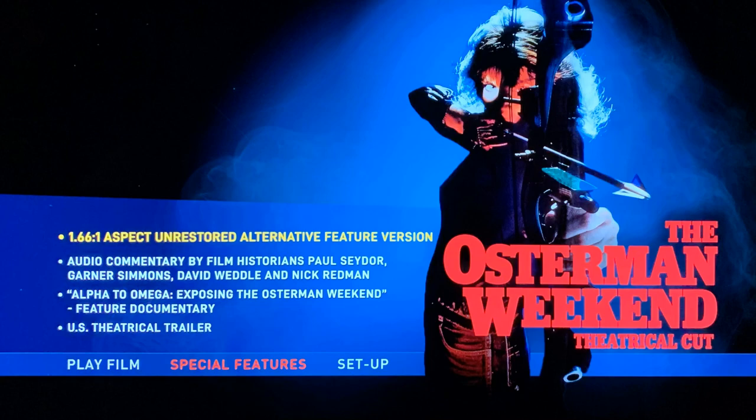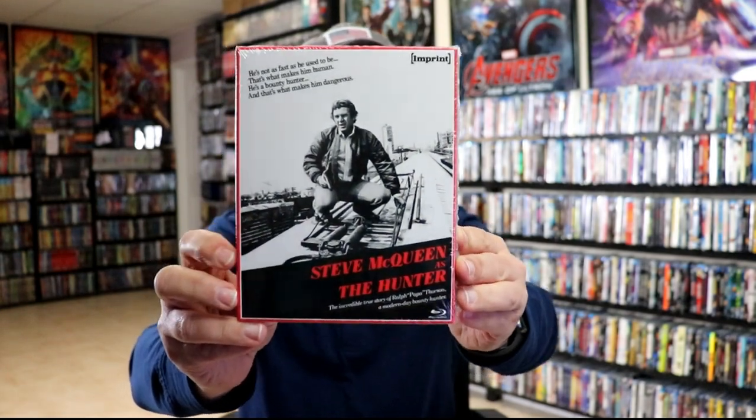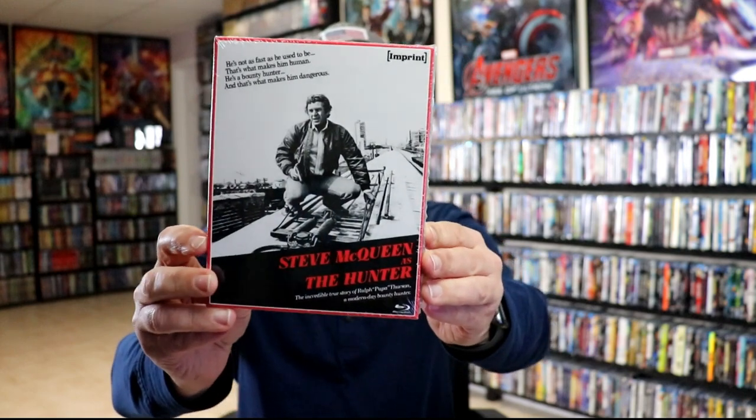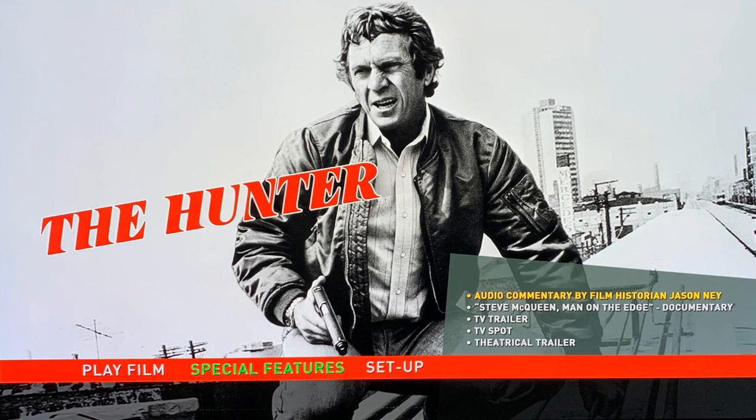Next up we have The Hunter, and this is a Steve McQueen film. I've never seen this one before — I've heard great things about it. It's got all of these special features included, and here is the menu art for this particular release.